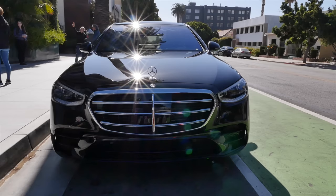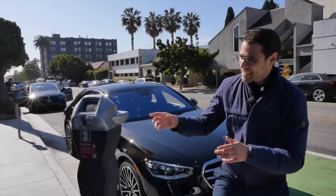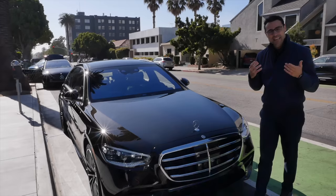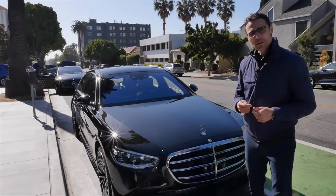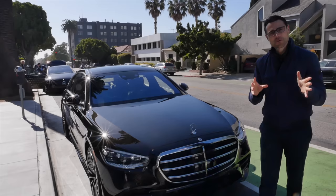At first sight, this looks like a normal Mercedes S-Class being parked here at the parking lane in Santa Monica. Did we pay for the parking? We'd better keep going pretty quickly. Well, this one here is a Level 3 Autonomous S-Class. It means it can drive itself, but under which conditions and when? We're going to find out here with Thomas and Autofuil — and how special is this one, and what extra equipment do we need? Let's find out.